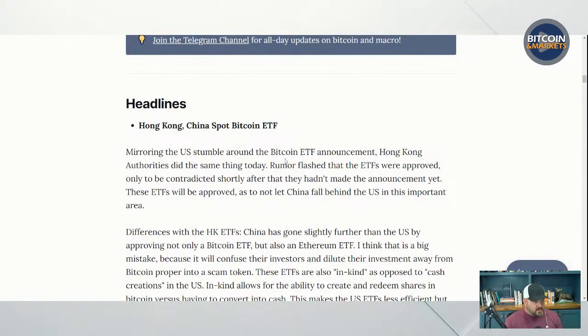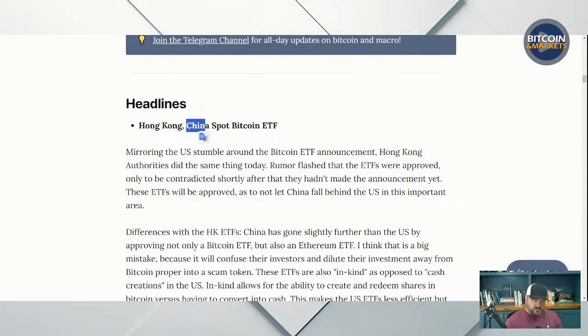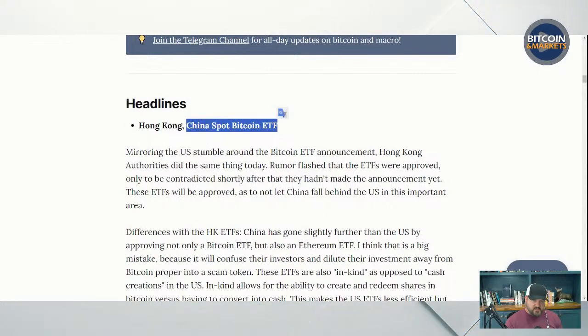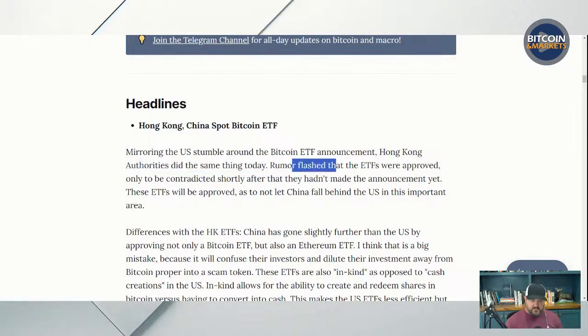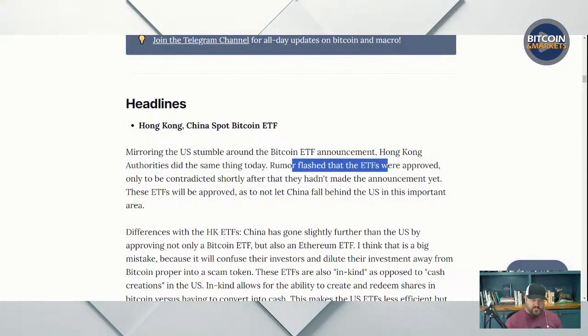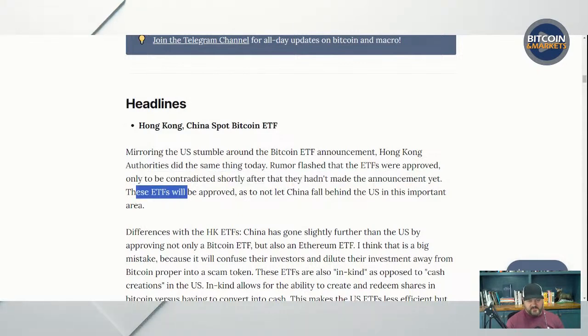Hong Kong — that's essentially a China spot Bitcoin ETF. They have a different monetary authority in Hong Kong, but it is under China control. Mirroring the US stumble around the Bitcoin ETF announcement, Hong Kong authorities did the same thing today. Rumors flashed that the ETFs were approved only to be contradicted shortly after that they hadn't made the announcement yet — just like what happened with the SEC.